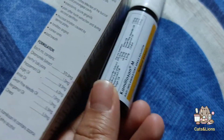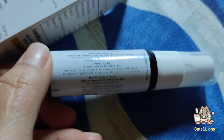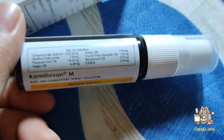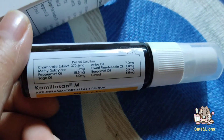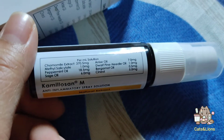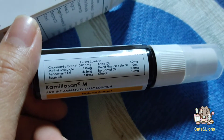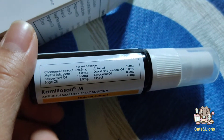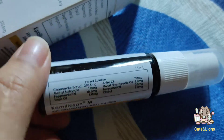What is really incredible about this product is that it is comprised of all natural extracts. It has the following ingredients: camomile extract, methyl salicylate, peppermint oil, sage oil, anise oil, dwarf pine needle oil, bergamot oil, and sinule oil.